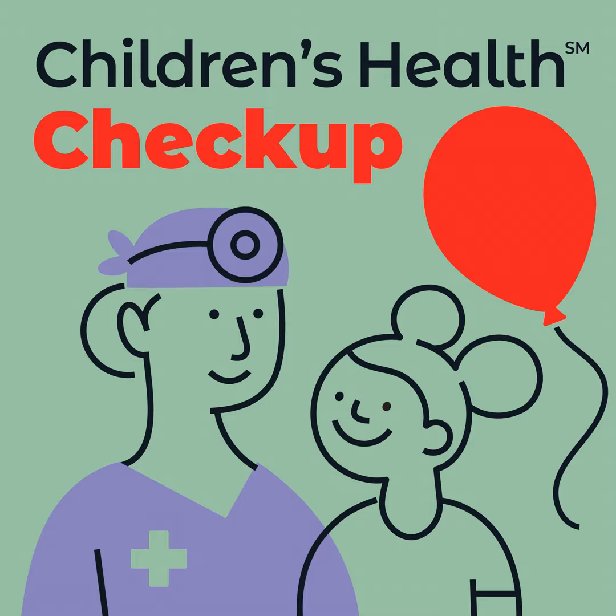Dr. Geraldino, so glad you're on to discuss this vital topic. Thank you so much for having me. So first, what are some common signs or symptoms to know when a child is about to have a seizure?